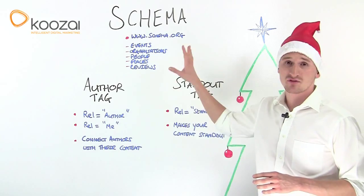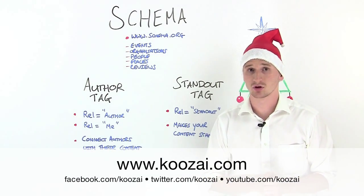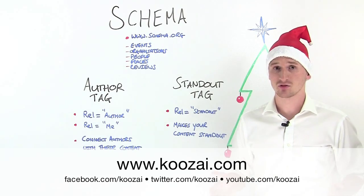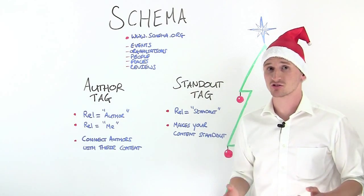For more information on any of these developments, please visit our website at www.kuzai.com or visit any of the profiles below. Thank you very much for watching, and Merry Christmas.